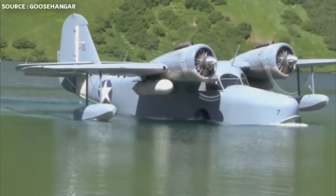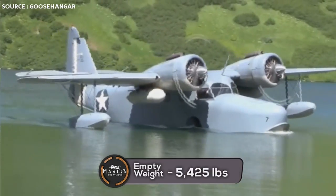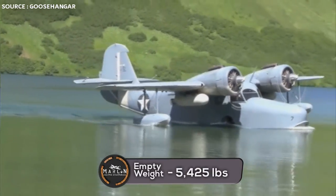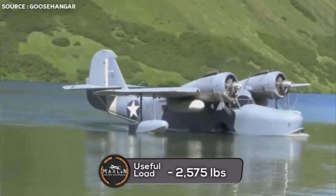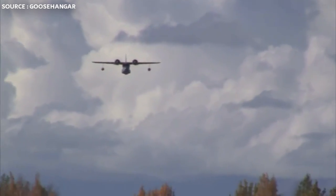It had a service ceiling of 21,300 feet and a climb rate of 1,100 feet per minute. Looking at the weight: it had a maximum takeoff weight of 8,000 pounds, an empty weight of 5,425 pounds, and a useful load of 2,575 pounds.